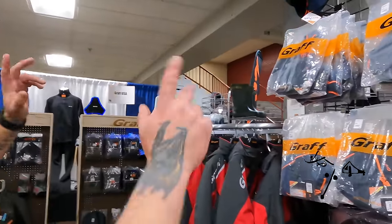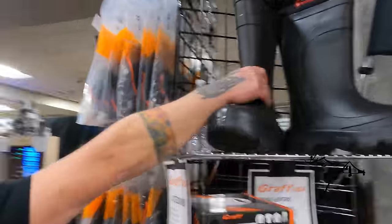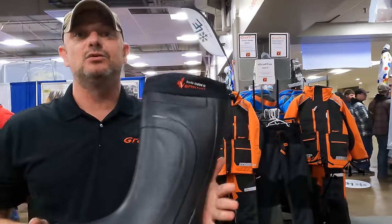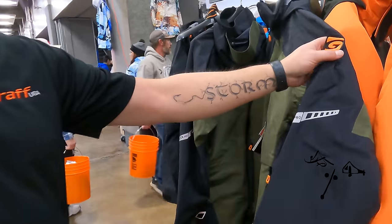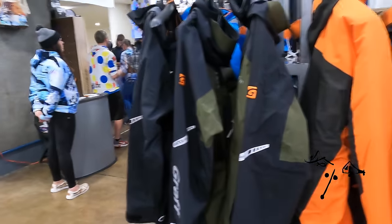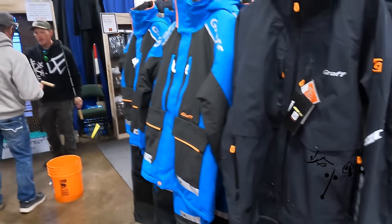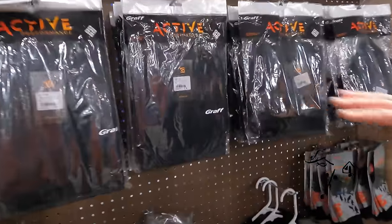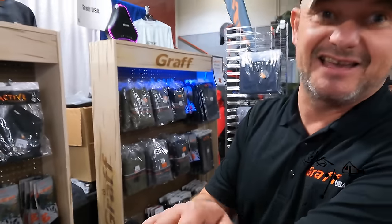This is Jacek from Graff USA. We've got the totally new lineup this year — hats, close-out suits, and two different kinds of boots. These boots are only 1.7 pounds and are rated to negative 94 degrees. The close-out suits come in bright orange for hunting and rain gear with a 25,000-membrane, the biggest membrane on the market right now. New colors are coming in next week for the close-out suits, plus brand new base layers — a polyester and merino mix that are super soft and non-itchy.